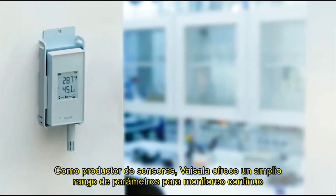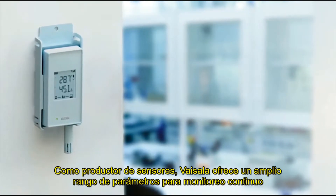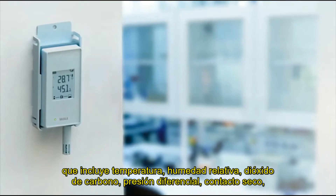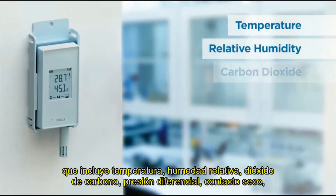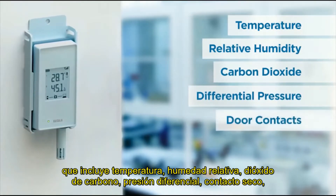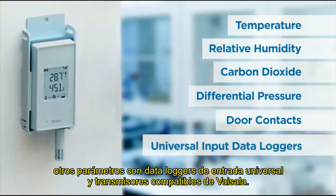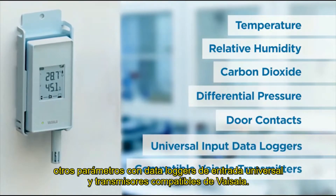As a sensor manufacturer, Vaisala offers the widest range of parameters for continuous monitoring including temperature, relative humidity, carbon dioxide, differential pressure, door contacts, other parameters with universal input data loggers, and compatible Vaisala transmitters.